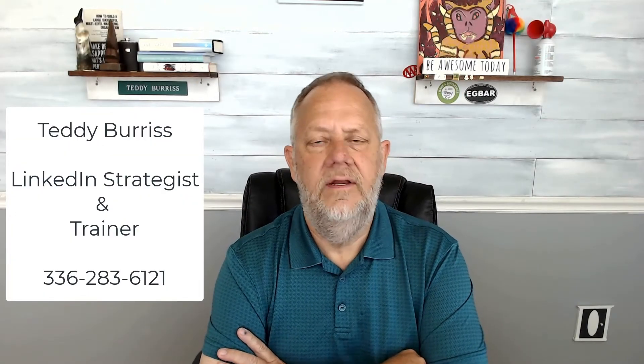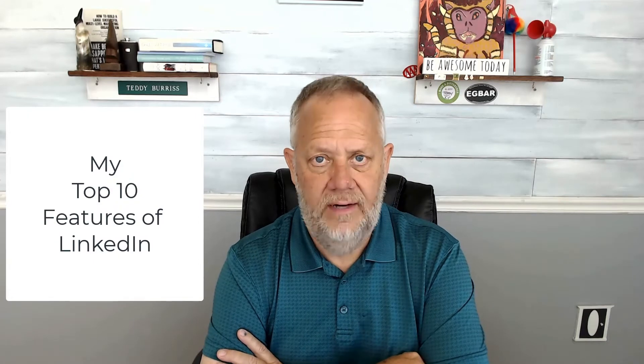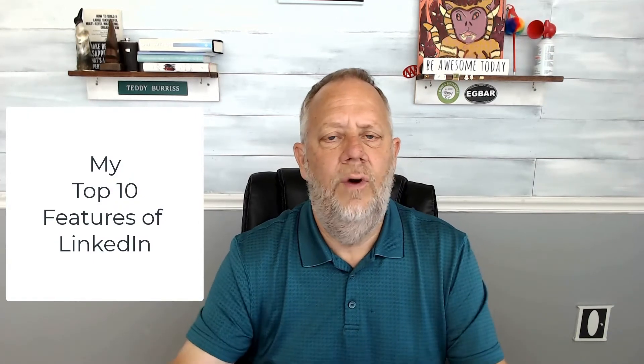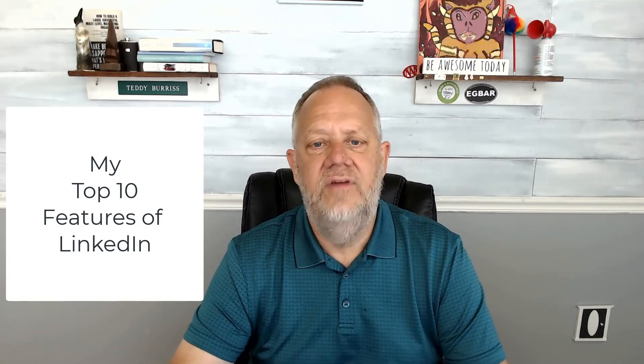Hi, I'm Teddy Burris, your LinkedIn strategist and trainer. Today I want to share my perspective on the top 10 features of LinkedIn. I got asked this question on Quora, and rather than write an answer I thought I'd do a quick video. I'll give you my top 10 features of LinkedIn in reverse order, number 10 all the way up to the most important, number one.